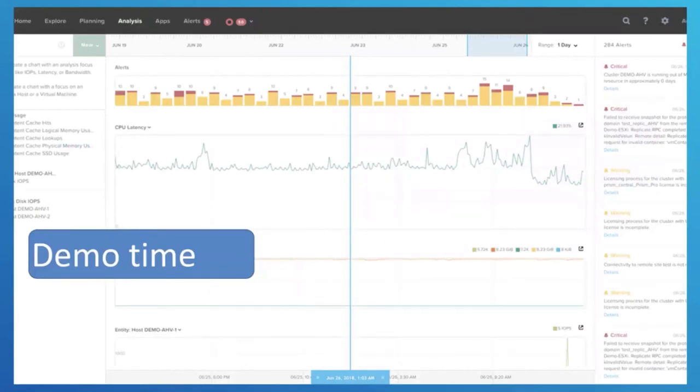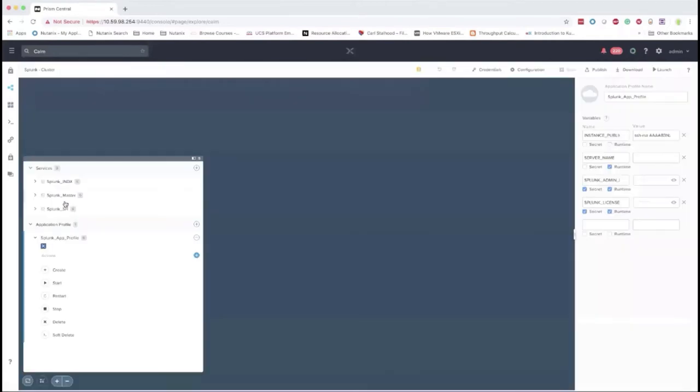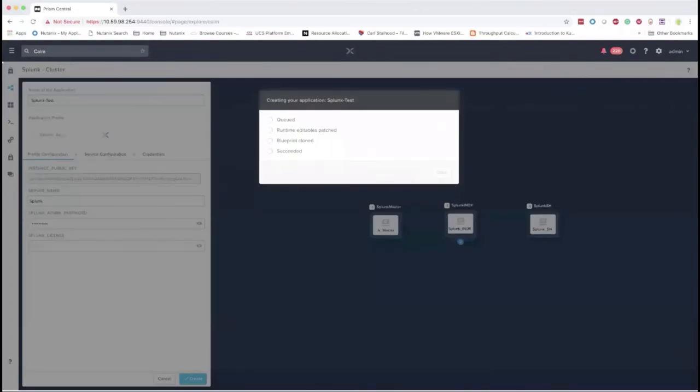It's time for a demo — let's see Splunk in action running on Nutanix. This is the Calm blueprint we designed for Splunk. I'm going to go ahead and kick this off — launch it quickly and come back and explain what everything is doing. I'll label this as a Splunk test in the appliances for Calm, give the server name of Splunk across all of these, provide a password for the actual Splunk install, and for the Splunk license we'll run on its 90-day trial. We'll create this and give it a couple seconds as it queues up and starts its building process.